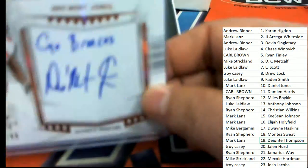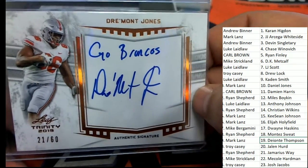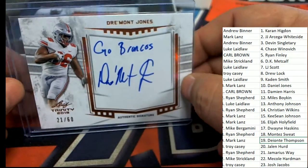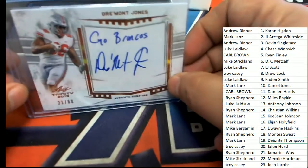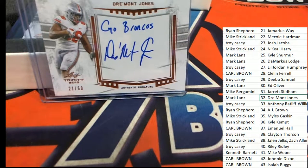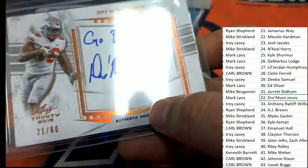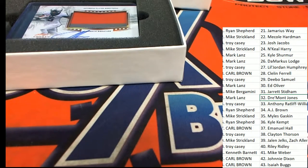Next up — a Go Broncos inscription. It's Daniel Jones, 21 of 60. Markell hits again — hit number two! Nice inscription — I'm a fan.